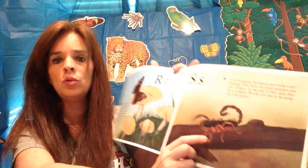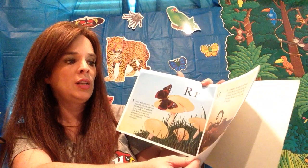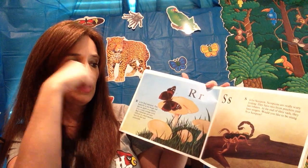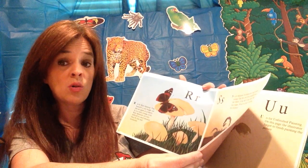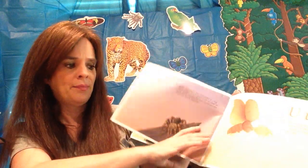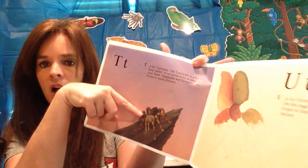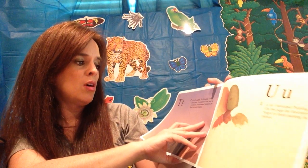S is for scorpion. Scorpions are really scary looking. They have two front pinchers, just like lobsters, and the end of their tails have a stinger. Would you like to be stung by a scorpion? T is for tarantula. The tarantula is a big, furry spider. It can grow to be as large as your hand.